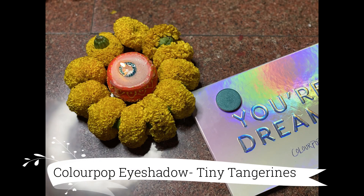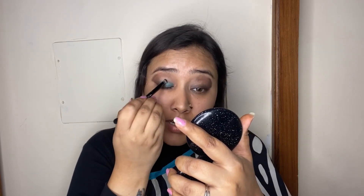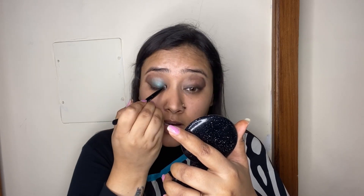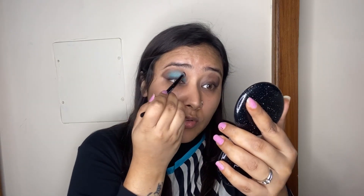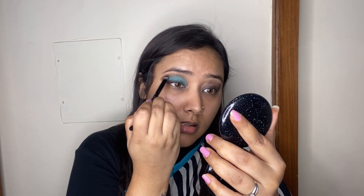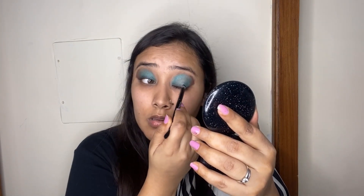Next I'm taking this beautiful ferozy (teal) color eyeshadow from Colourpop — this is a single eyeshadow. With a flat shader brush I'm going to pack it all over my eyelid, just like what Katrina Kaif is wearing in the picture. When you're packing a color on your eyelid, tap it rather than blend — if you blend, there will be more fallout and the color won't be as punchy. I'm going to take it up to the crease.